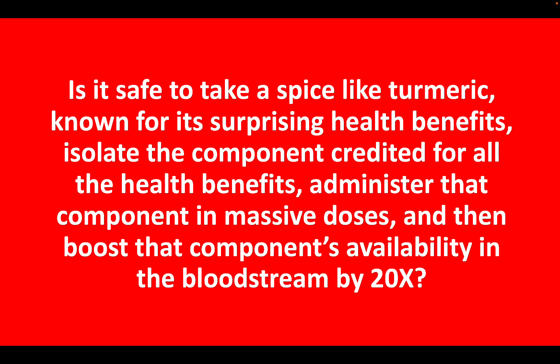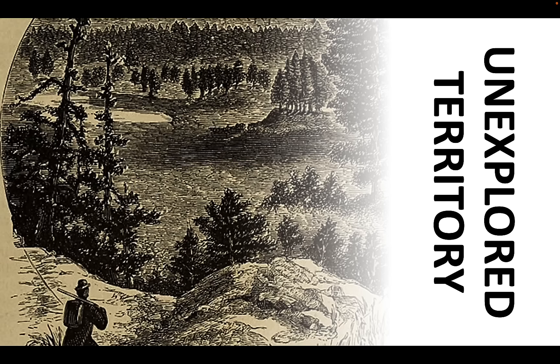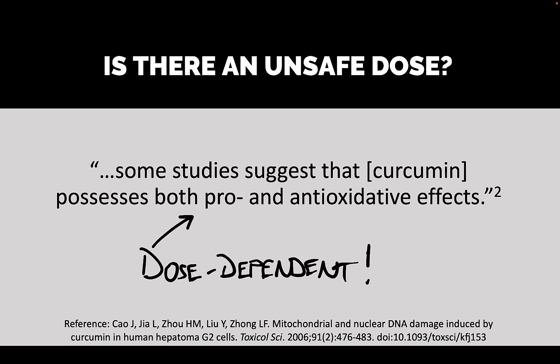We're taking a spice — turmeric — known for surprising health benefits. We are isolating the component credited for virtually all the health benefits: the curcumin. Then we are administering it in massive doses in the form of supplements, and furthermore boosting curcumin's availability in the bloodstream by 20 times — sometimes more — using these different bioavailability enhancers. I say this is unexplored territory. What happens when you pump the bloodstream full of curcumin? Is there any such thing as an unsafe dose?